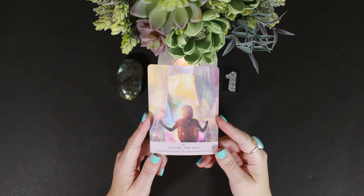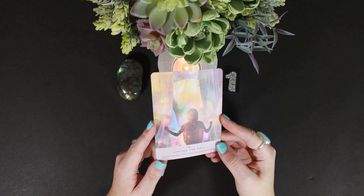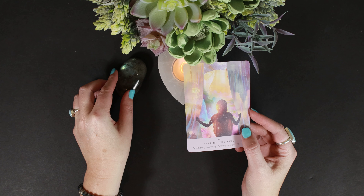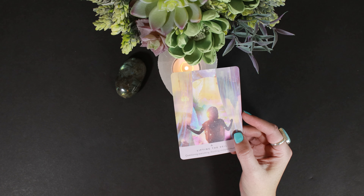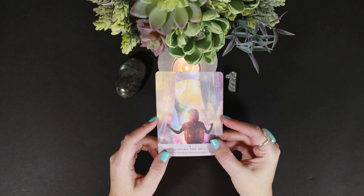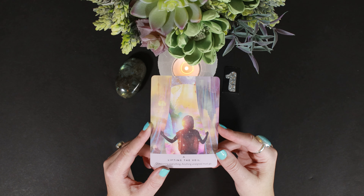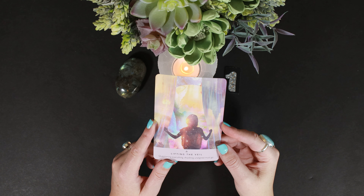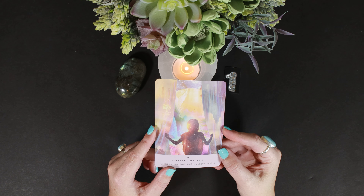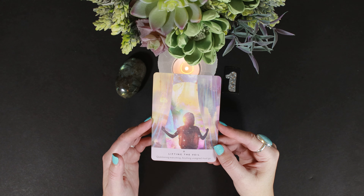When we talk about lifting the veil, we talk about the veil thinning around Halloween — between this world and the next. It's interesting that this stone also works with those higher chakras — the third eye, crown, and throat — that can connect you with the spirit realm, with that which cannot be seen. It's like a deep knowing. And you are the cheese.